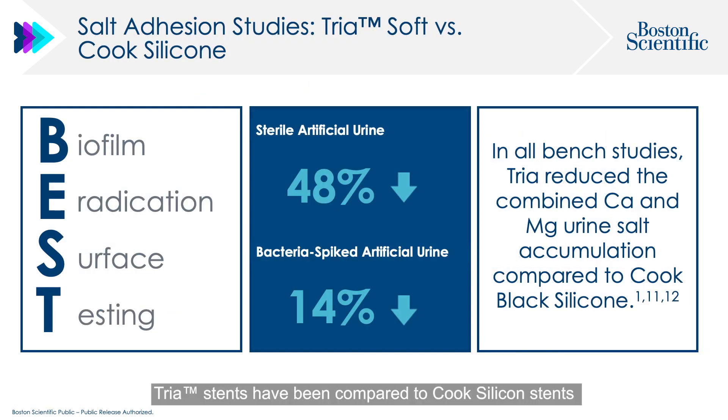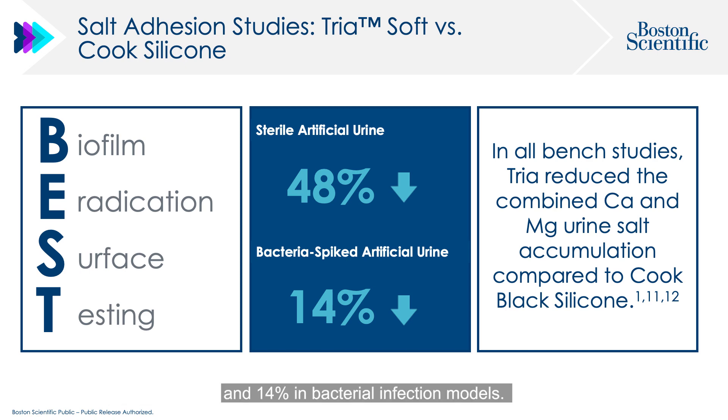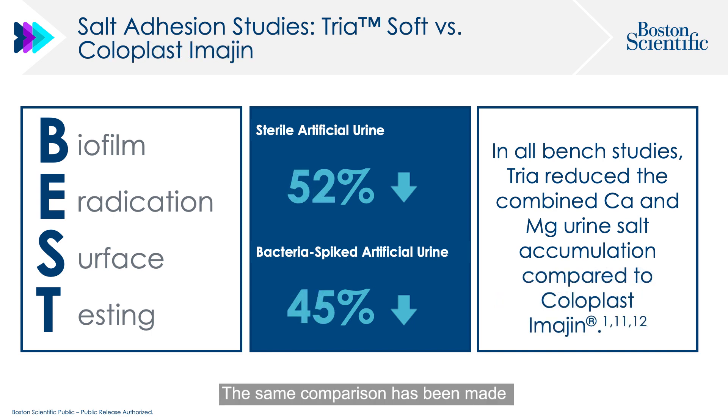TRIA stents have been compared to coated silicone stents, showing a 48% reduction of salt accumulation in sterile urine models and 14% in bacterial infection models. The same comparison has been made against another silicone stent, the Coloplast Imajin. Here, a 52% and 45% reduction of salt accumulation has been demonstrated in sterile and infection models, respectively.